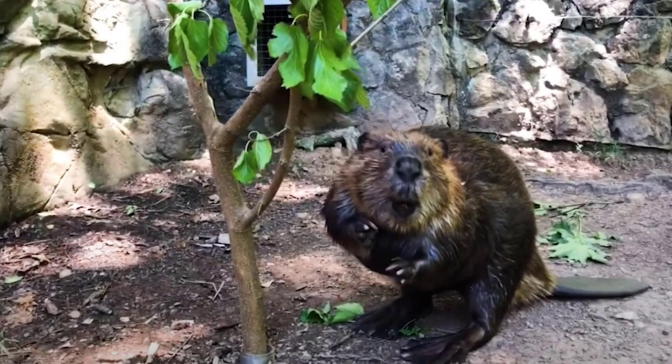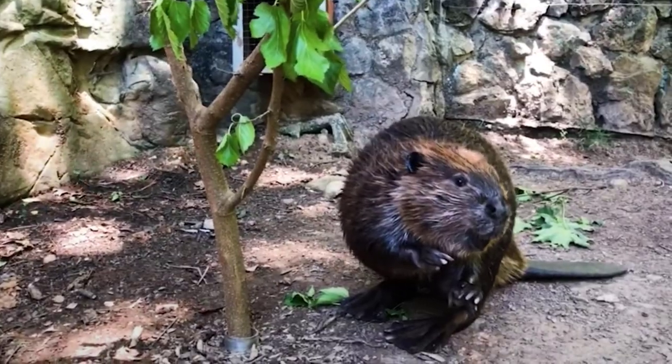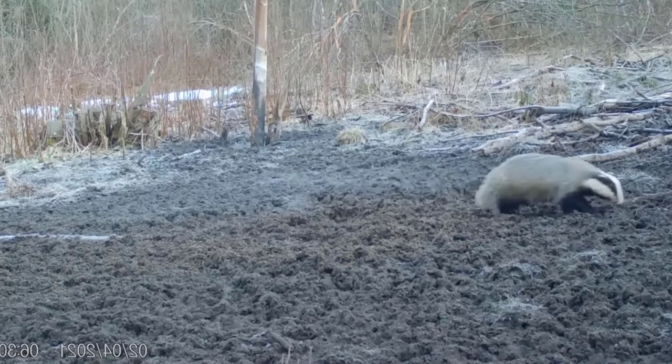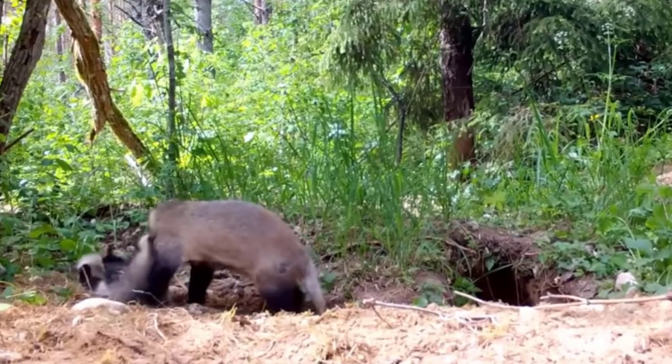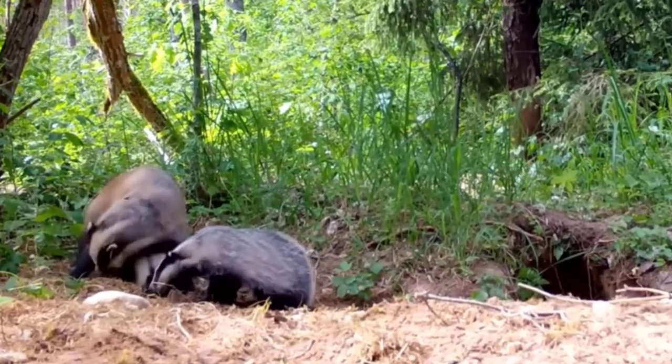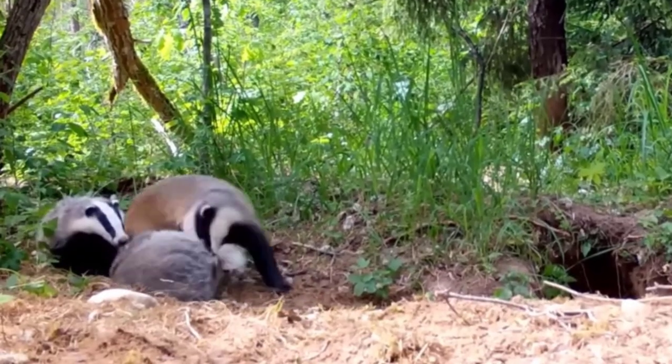Beaver. Beavers are known for their ability to swim and build dams. They use their large front teeth to chew down trees to build their dam. Badger. Badgers are short, stocky mammals closely related to weasels, otters, and wolverines. They have elongated bodies and their feet are armed with long, sharp claws used for digging.